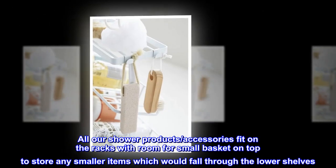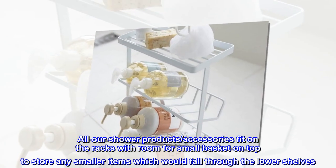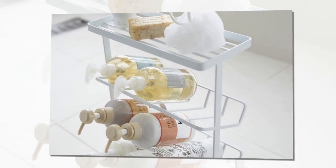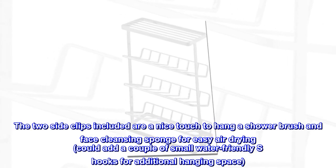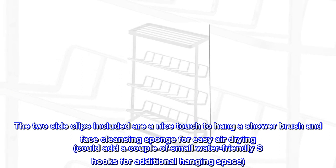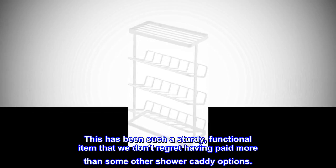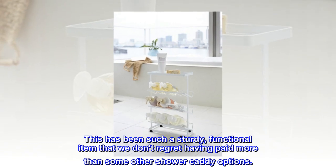All our shower products' accessories fit on the racks with room for a small basket on top to store any smaller items which would fall through the lower shelves. The two side clips included are a nice touch to hang a shower brush and face-cleansing sponge for easy air drying — could add a couple of small water-friendly S-hooks for additional hanging space. This has been such a sturdy, functional item that we don't regret having paid more than some other shower caddy options.